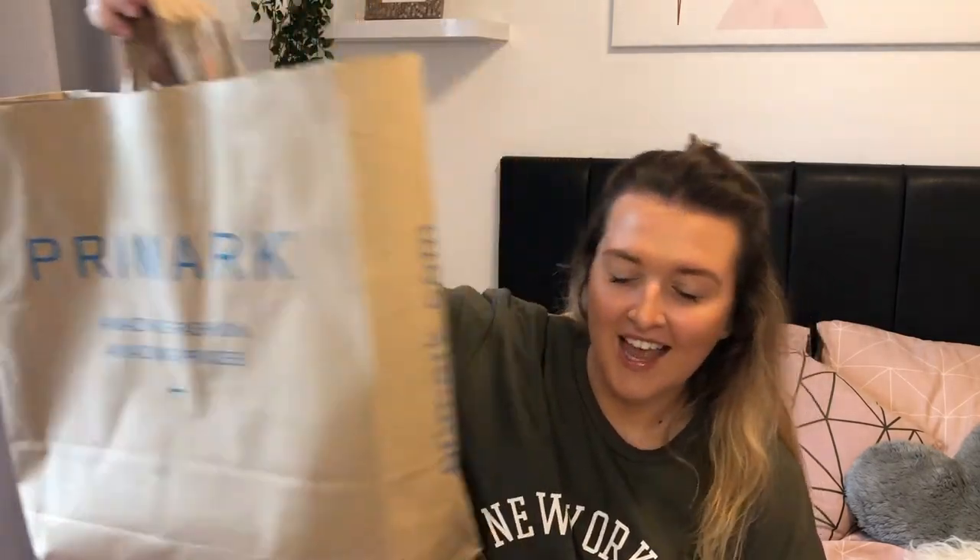Hi guys, welcome back to my channel. I hope you're all doing good. I'm so excited about today's video because it's a Primark haul and I had not been to Primark in months and months and months. Obviously it had been shut for about three and a half months but I don't think I'd even been this year yet, so I had a lot of shopping to catch up on and I certainly did that. So let's get into it.